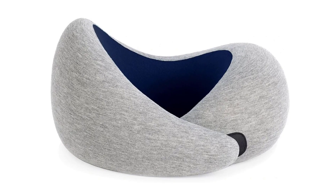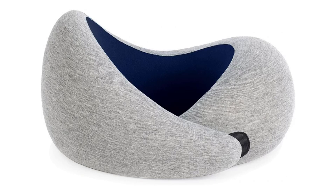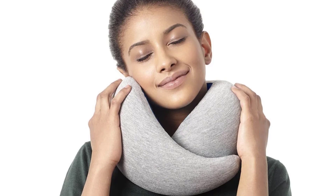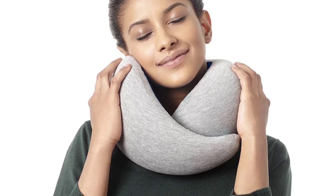Not only that, but the Go Neck Pillow compresses to about half its size for compact packing. And thanks to the modern design, you won't feel dorky wearing it. The only potential downside is that it gets slightly warm after a few hours. Still, we think it's well worth the investment, especially if you travel often.